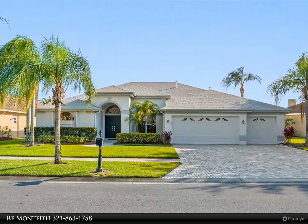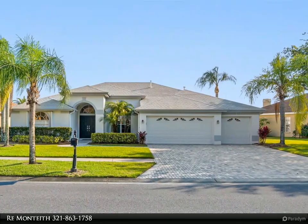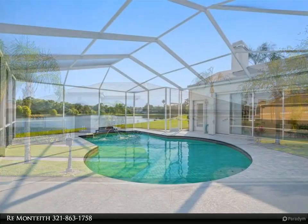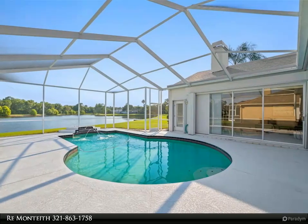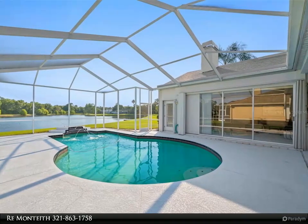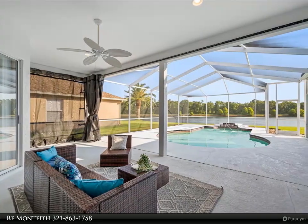This Align Right Realty property video is presented by Re/Max Onteith. West Chase lakefront pool home — four bedroom, three bath, and 2,456 square feet. A fabulous open split floor plan with soaring ceilings and tranquil lake views. More photos coming soon.